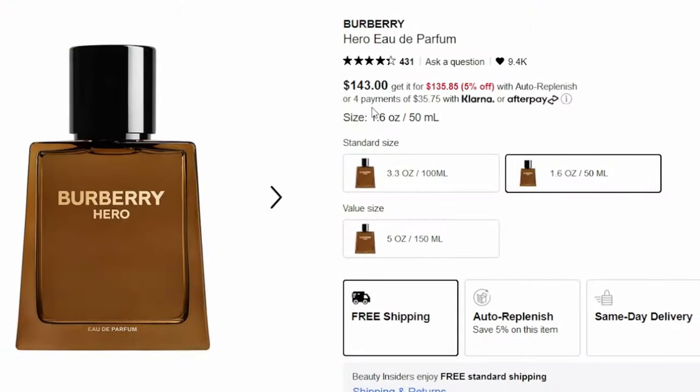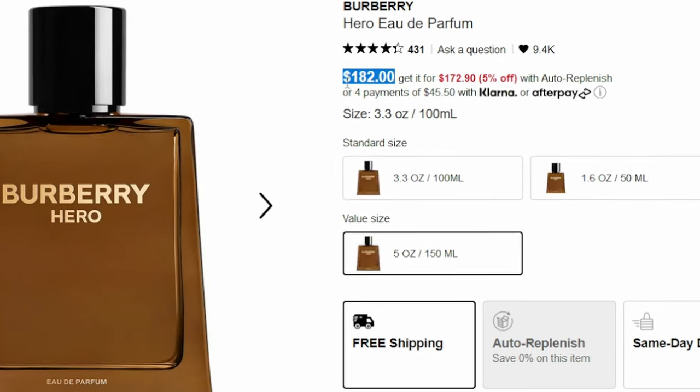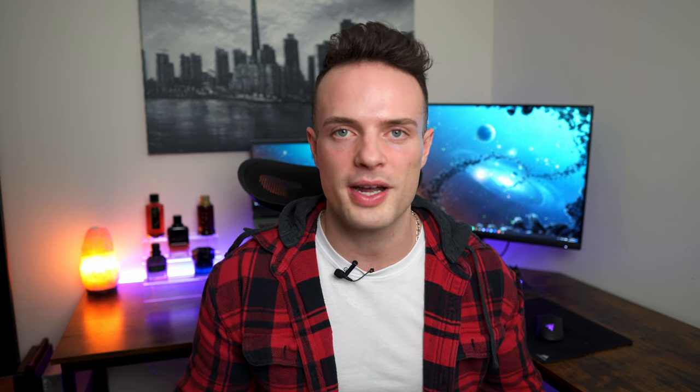Burberry Hero Eau de Parfum comes in three sizes: 50 ml, 100 ml, and 150 ml. For the 50 ml, you're looking at 143 Canadian dollars, and the 150 ml is $233 Canadian. It is still limited on discounters, but if I find it for a good price, I will definitely list that in the description below.